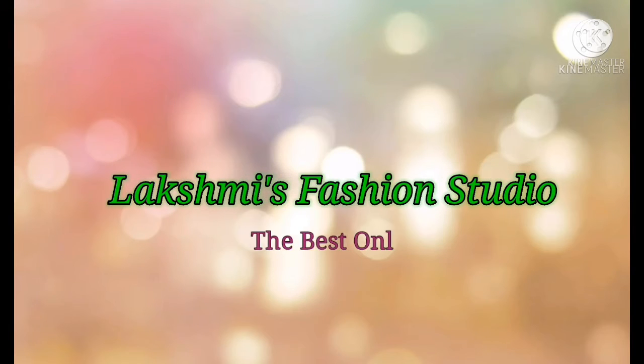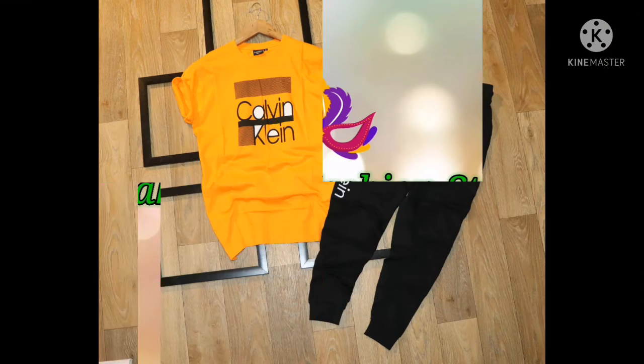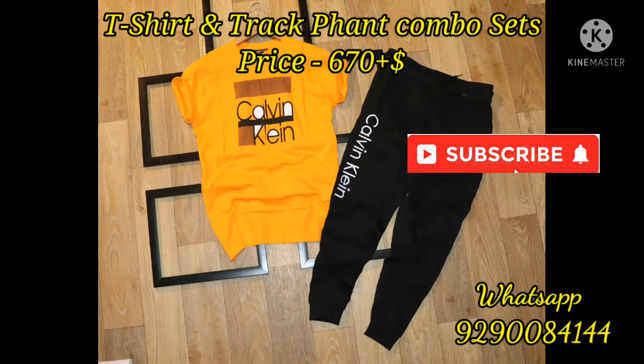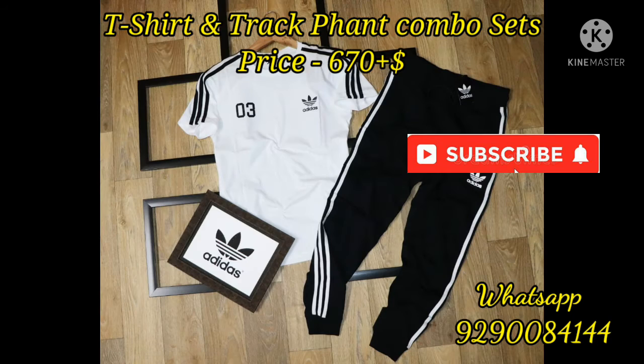Hello friends, welcome back to Lakshmi's Fashion Studio, the best online shopping. Today I'm going to share with you my first collection of menswear. Before seeing today's collection, if you are still new to my channel, please subscribe to my channel and click the bell icon beside the subscribe option, so that you will be getting notifications when I have uploaded a new video or a trendy collection.